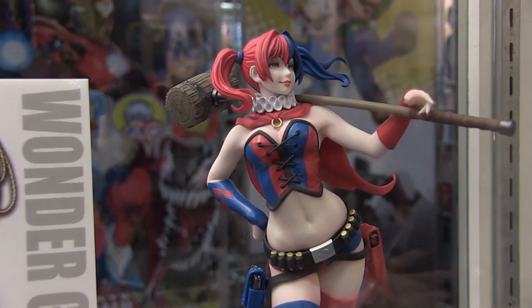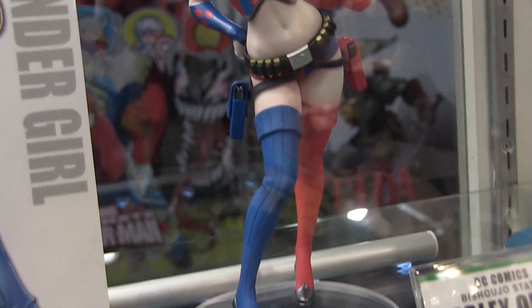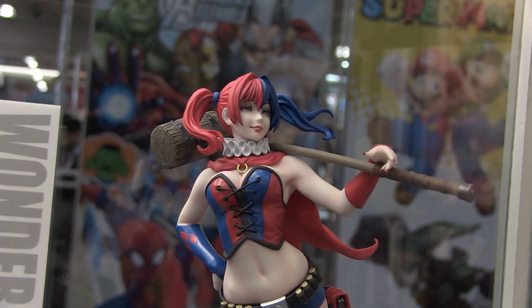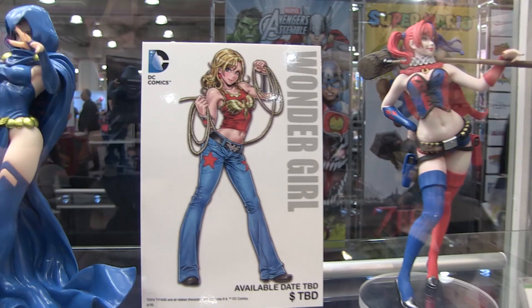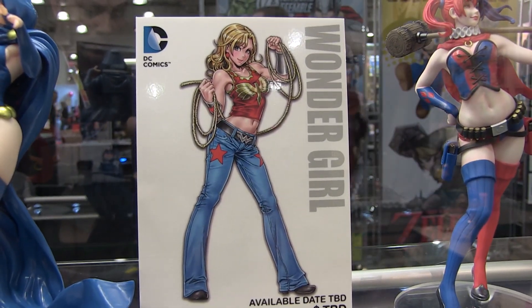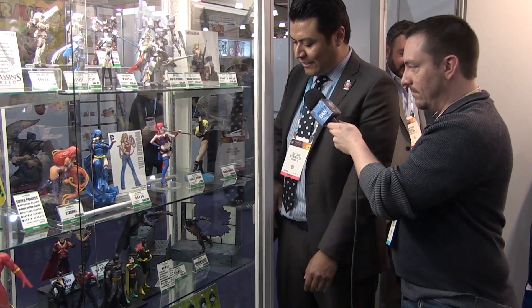For our DC Bishoujo line, our brand new unveiling — first shown at Wonderfest in Japan last week — is Harley Quinn Version 2, based on her New 52 outfit. The base is not final yet. She's expected around the third quarter of this year. A brand new announcement for this show is Wonder Girl, with artwork unveiled late last week. Her availability is still being worked out — possibly late this year or early next year.